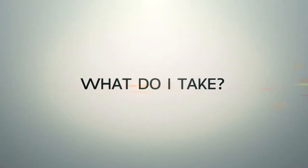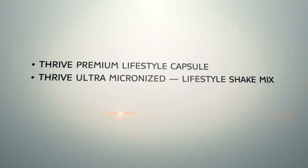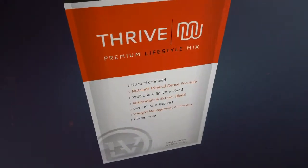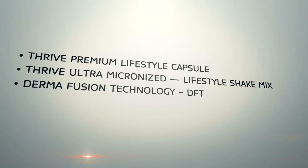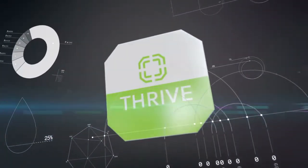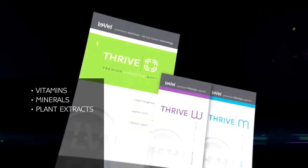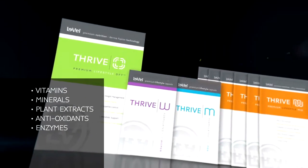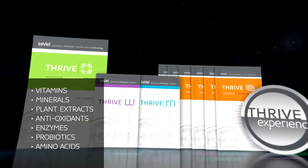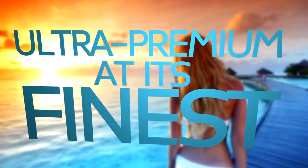The Thrive Experience is a combination of our Thrive Premium Lifestyle Capsule, Thrive Ultra Micronized Lifestyle Shake Mix, and our patent-pending DermaFusion Technology, DFT. Our premium naturopathic and synergistic formula of vitamins, minerals, plant extracts, antioxidants, enzymes, probiotics, and amino acids is like nothing your body has ever experienced. Ultra Premium at its finest.